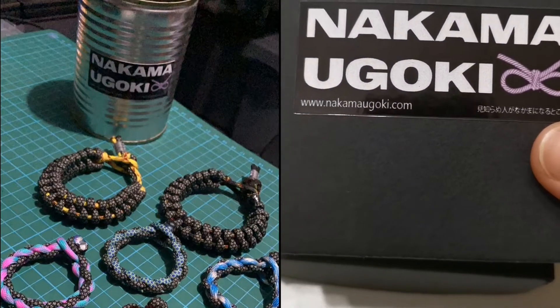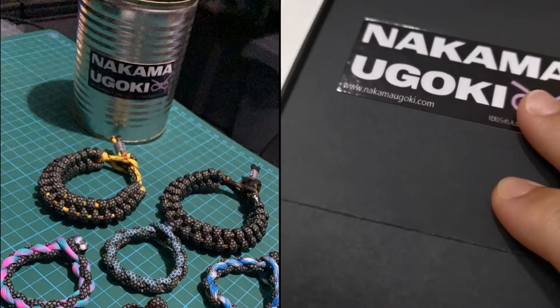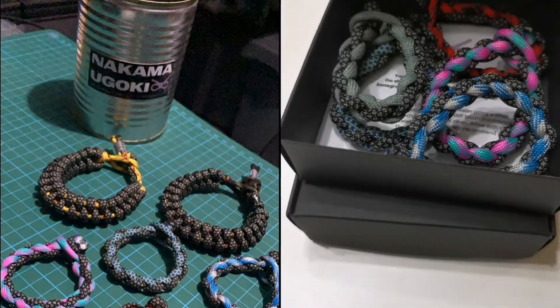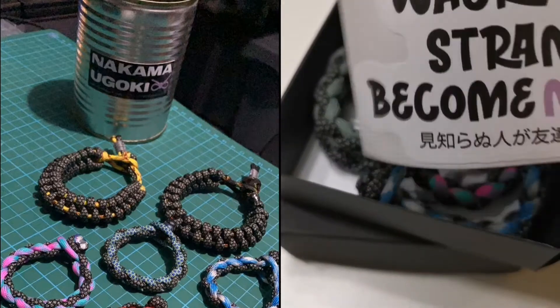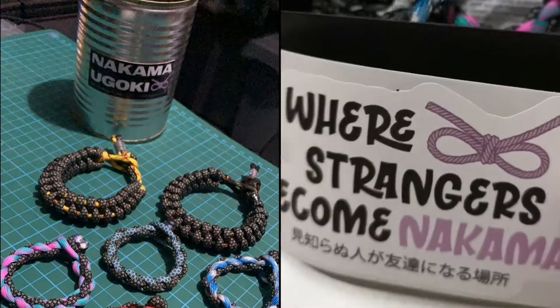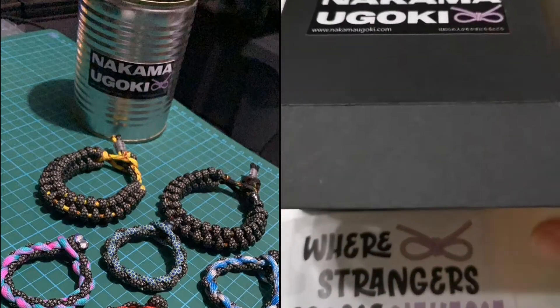Here's the website: www.nakamaugoki.com. Look at this — we got a sticker that says 'where strangers become nakama.' Nakama means friends, and Uroki means movement — friends movement.